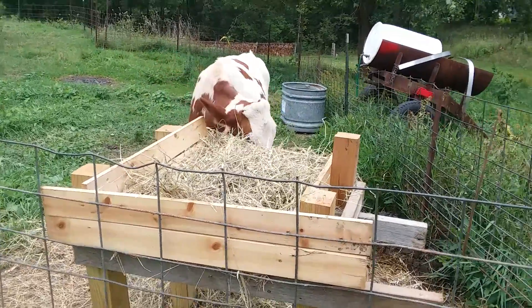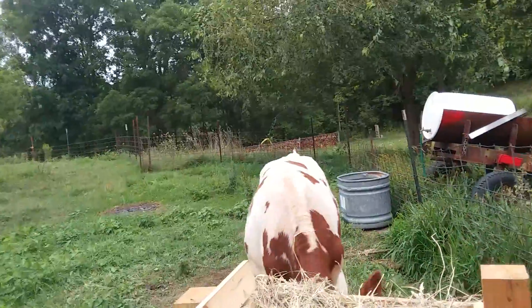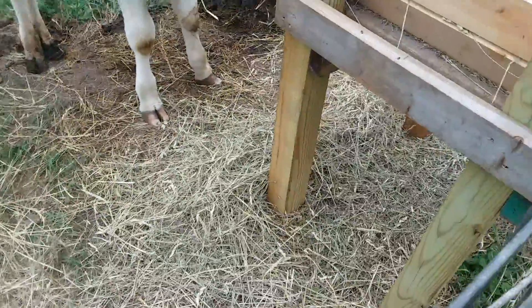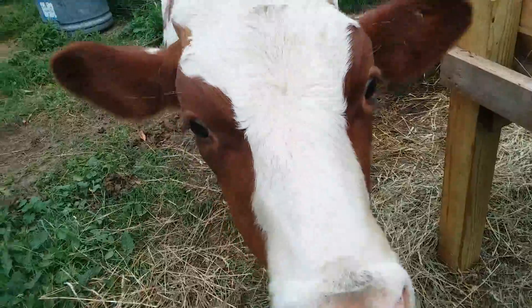I believe he's a cow. Looks like a steer to me. He's been dropping a little but he eats most of it.